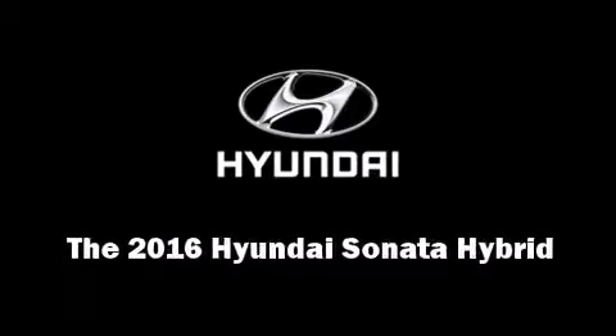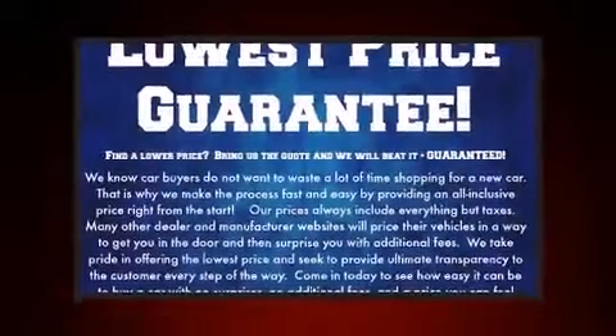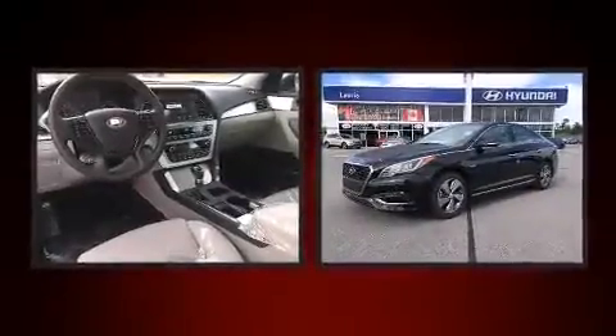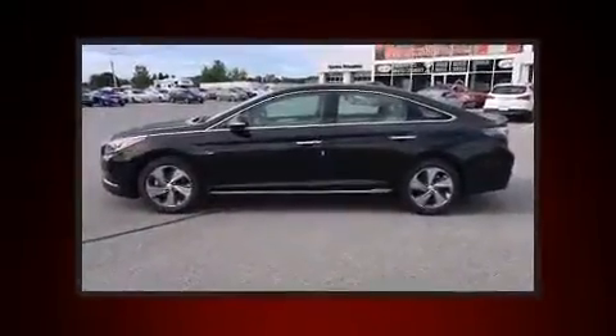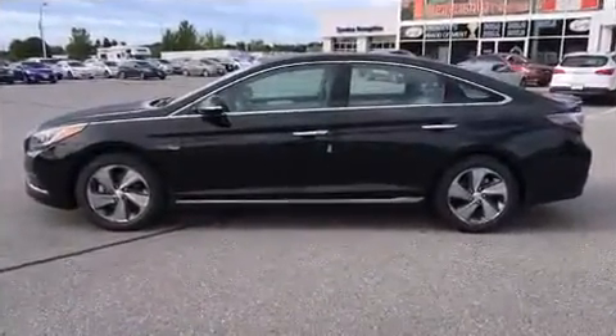Introducing the 2016 Hyundai Sonata Hybrid. This four-door, five-passenger sedan stands out among competitors in its class. It features an automatic transmission, front-wheel drive, and a two-liter four-cylinder engine.